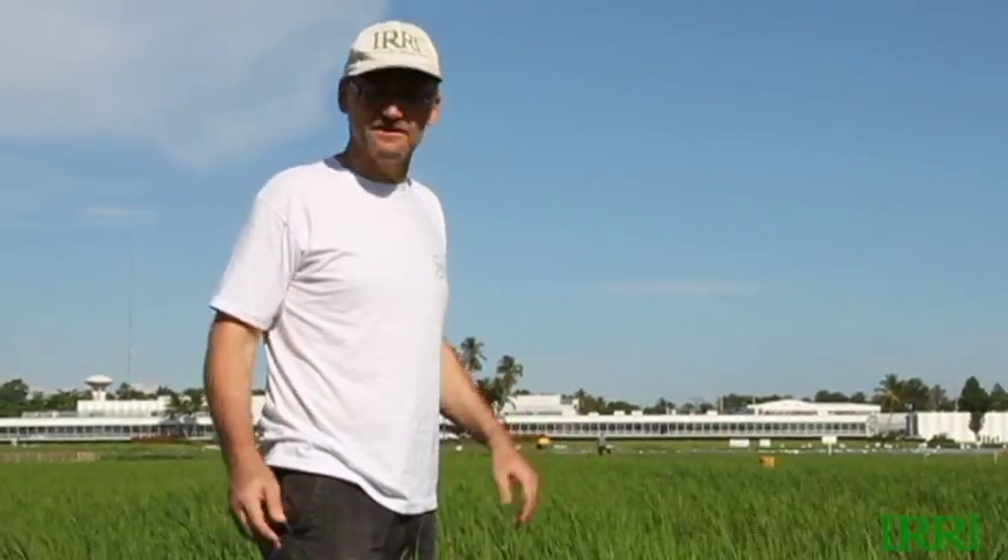We're taking some risk, but since we're not conducting a maximum yield trial, we should be okay.